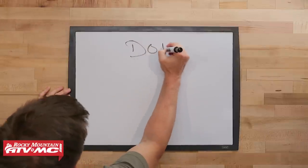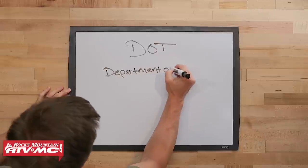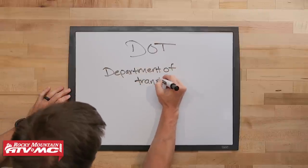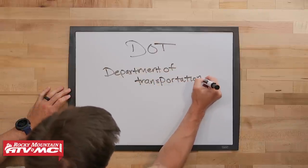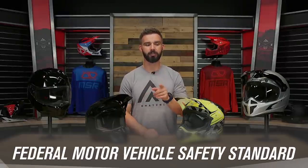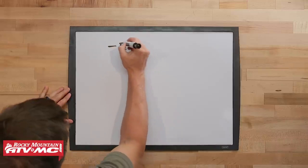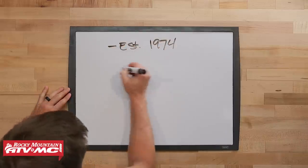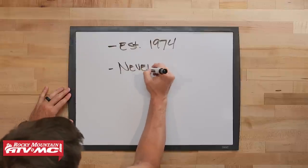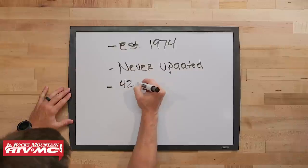The most common safety standard that we see here in the U.S. is DOT, which stands for Department of Transportation. The official name is FMVSS 218, which is Federal Motor Vehicle Safety Standard. For a helmet to be legal to ride on the road in the U.S., it must be DOT compliant. The DOT standard was created way back in 1974, and what may surprise some people is that this standard has never been updated since it was implemented.